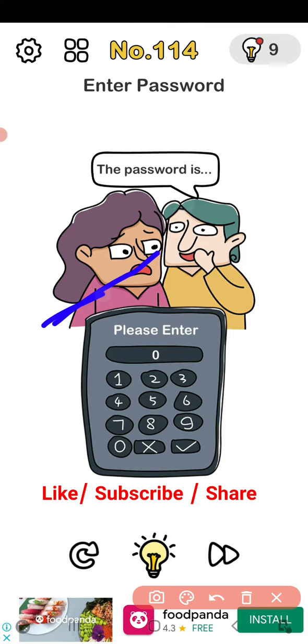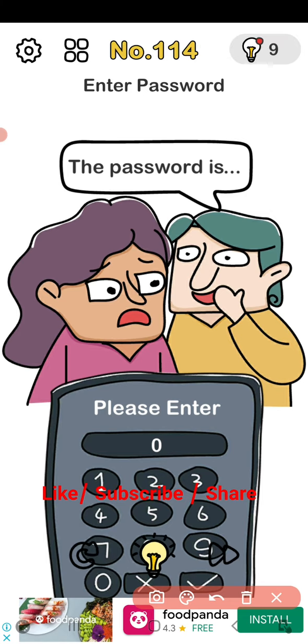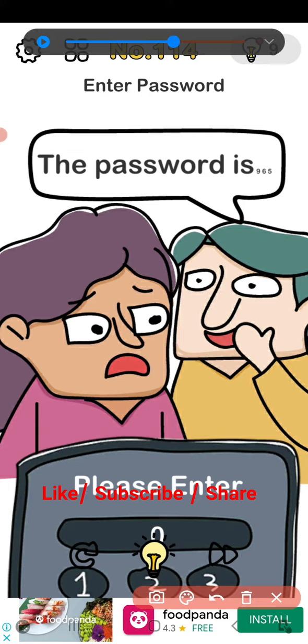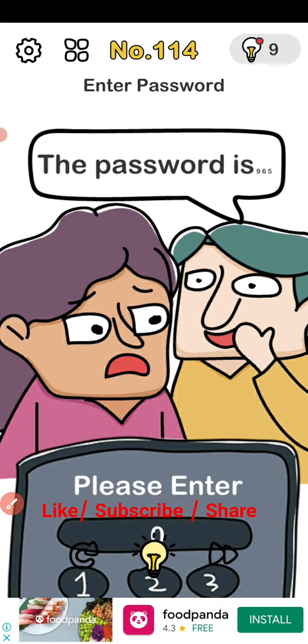Zooming in is not working, so let's try the volume rocker button. Up first — okay, it's working! Once more... and you can see the password being told to this person: 965. Just use the volume rocker down and then enter the password.